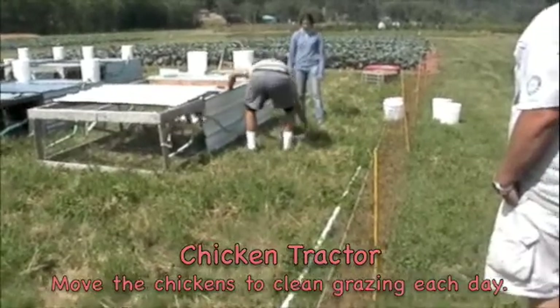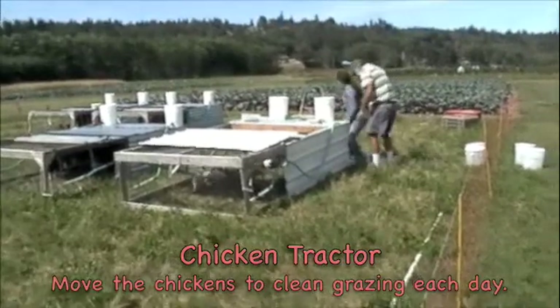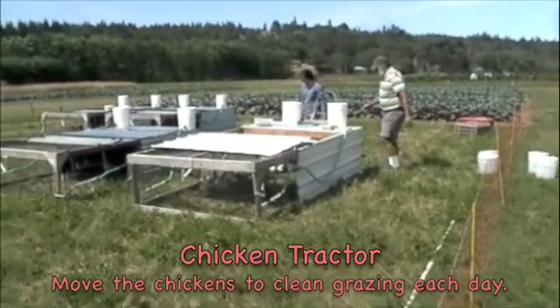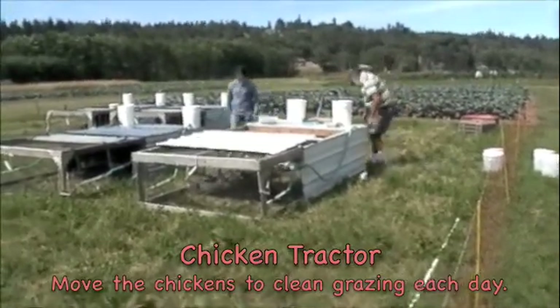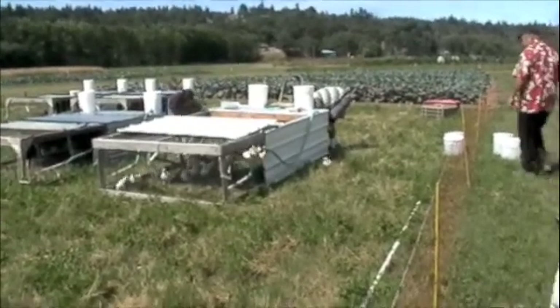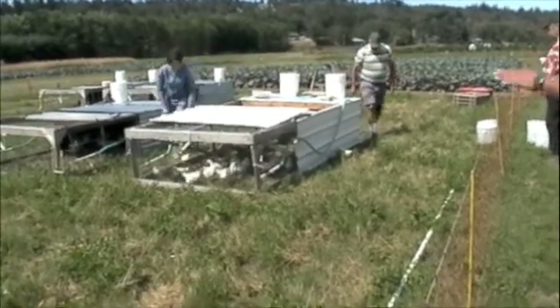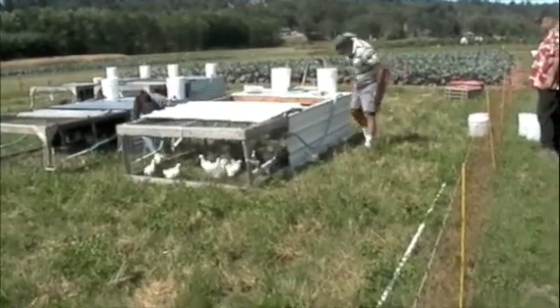They're just too cute! I want a baby chicken! Andy, you know you put that wedge in there and they kind of go out to the side. We got one that's not walking very well.